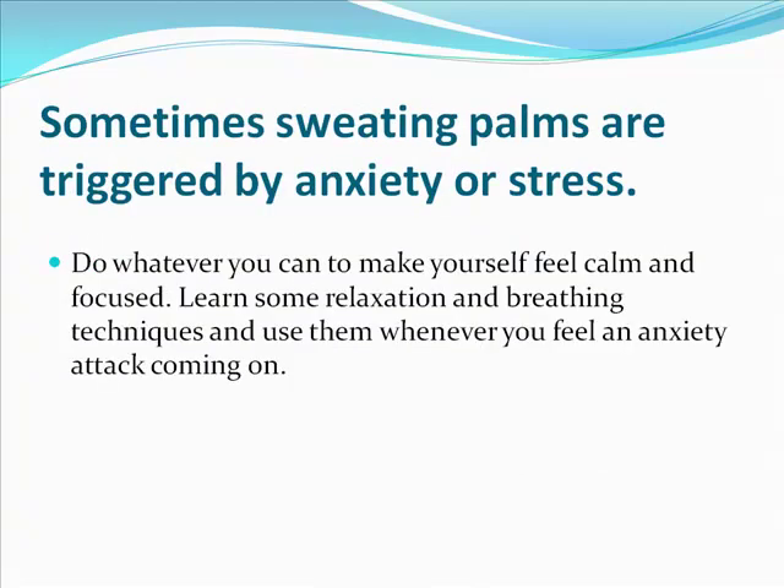Sometimes sweating palms are triggered by anxiety or stress. Do whatever you can to make yourself feel calm and focused. Learn some relaxation and breathing techniques and use them whenever you feel anxiety coming on.